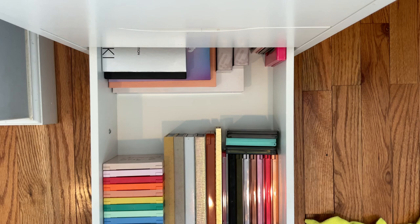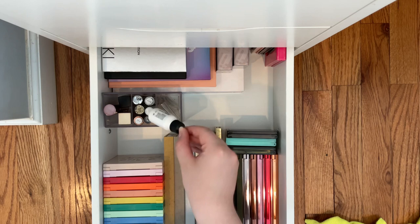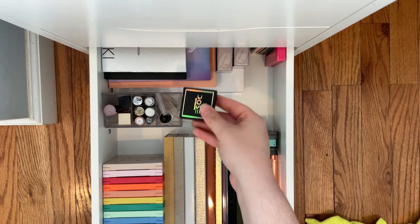I also have this little container thing that has like my Heavy Metal shadow, like liquid shadows, and then my little Makeup by Mario — the thing for his liquid shadows or those metal shadows — and then I have some things from beauty palettes and some single shadows that I'm just gonna put somewhere.